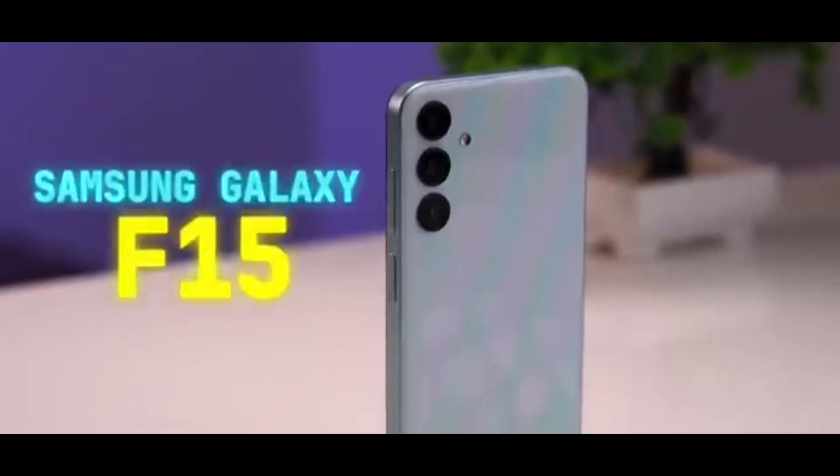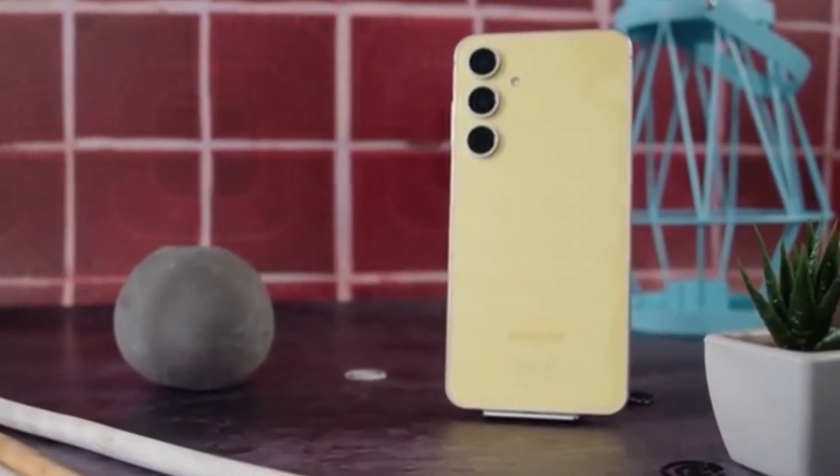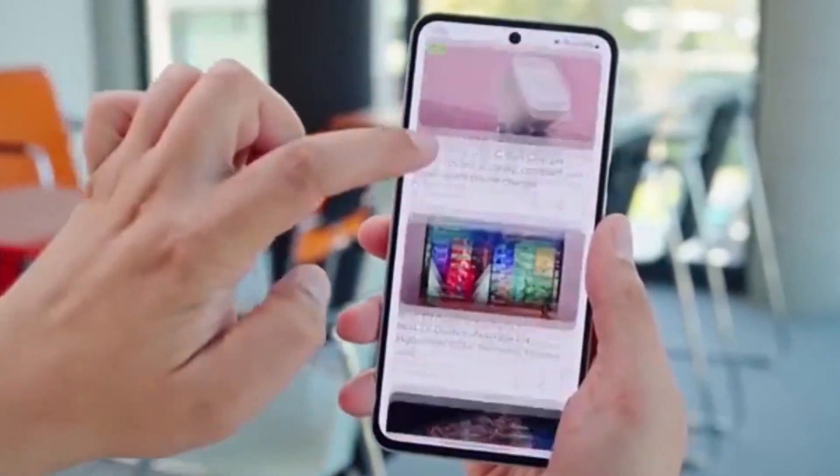Big news for Samsung fans. Even budget phones are getting a massive upgrade. If you own a Galaxy F15, your phone is about to feel brand new because Samsung has officially started testing One UI 8 for this device.